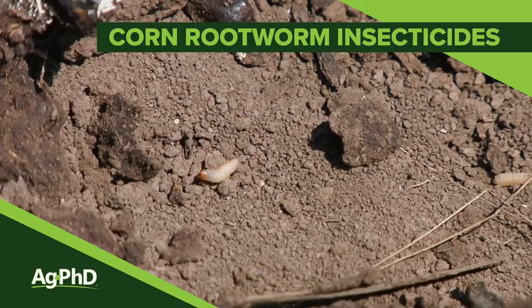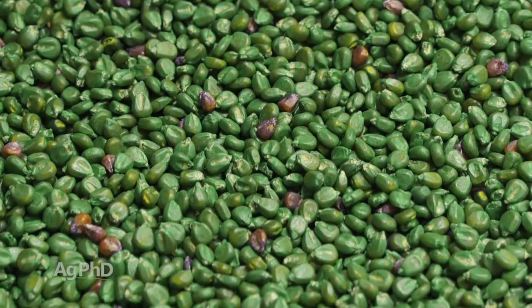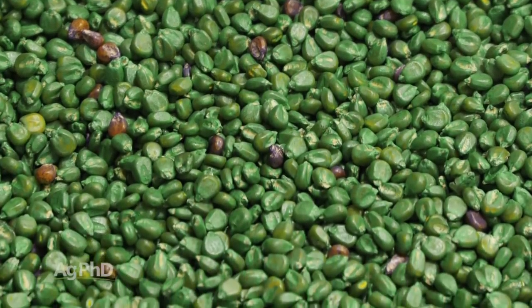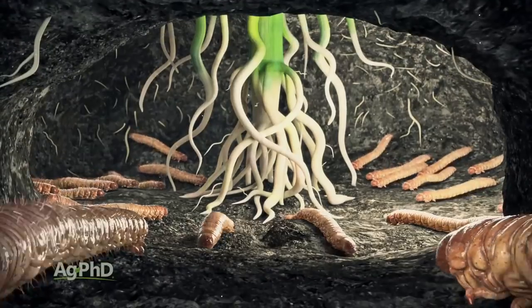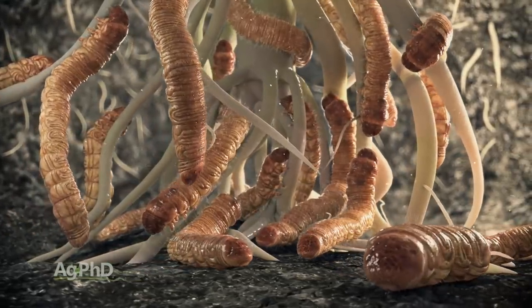When it comes to corn rootworm insecticides, we're getting a lot more interest and questions over the last couple of years because a lot of people are going away from traits. Many farmers are trying to cut expenses, which sounds great when buying seed — 'I saved money by not getting the trait.' But let's not forget, corn rootworm insecticide does cost some money. You can skip the insecticide and skip the trait, but if you have insect damage, you save money up front but lose yield on the other side.